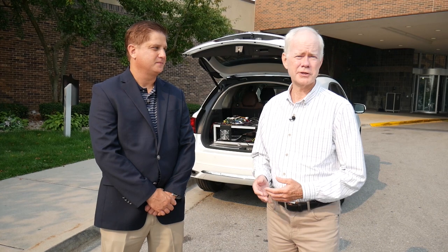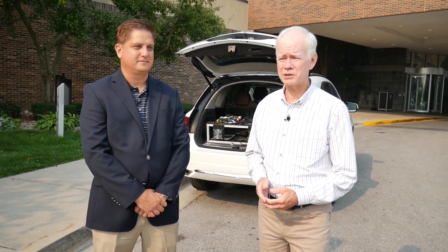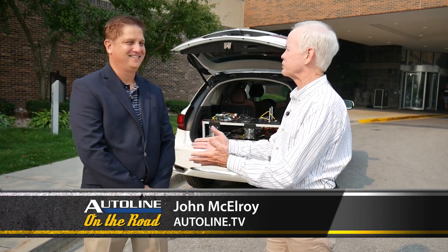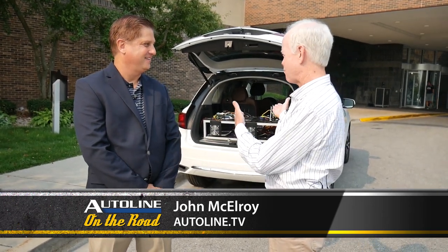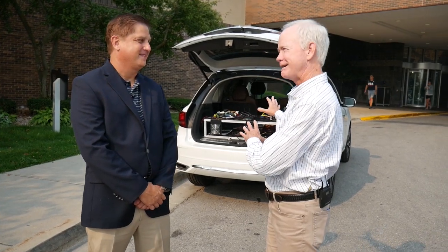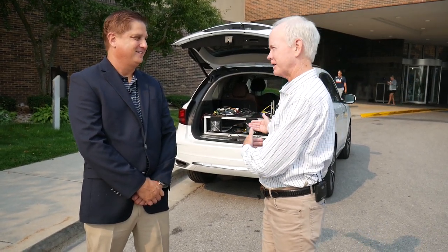Mark Rakoski is the Vice President of Advanced Engineering at Mitsubishi Electric, and we've got a little bit of his work here in the background. Tell me, what are you putting into this car? Because I know whatever is in here is not out on the street yet — this is all advanced stuff.